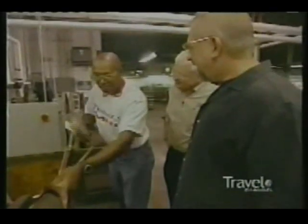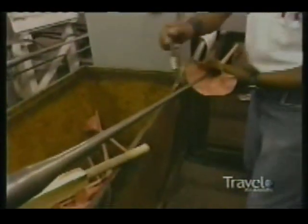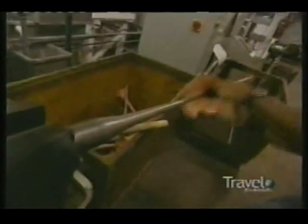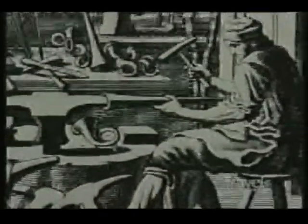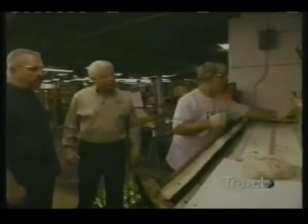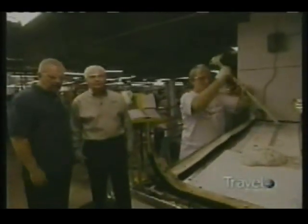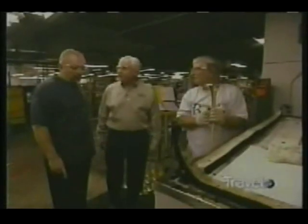Over nine years, Michael has made thousands of these parts. When asked if he ever sees them being played, he mentions spotting them at football games and wondering if he made that particular trumpet. In fact, this process is almost exactly how the first modern trumpets were made 500 years ago in Nuremberg, Germany.